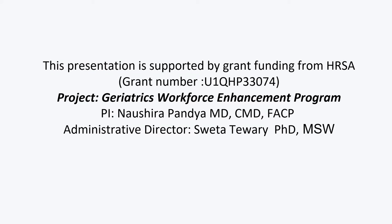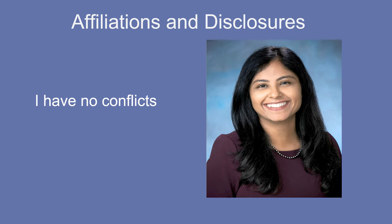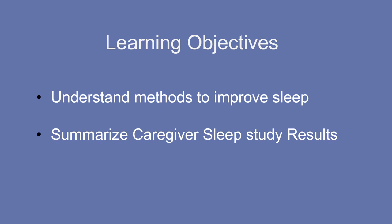This presentation is supported by grant funding from HRSA, and the Principal Investigator is Dr. Nashira Pandya. I have no conflicts of interest to disclose. Now let's look at the learning objectives.